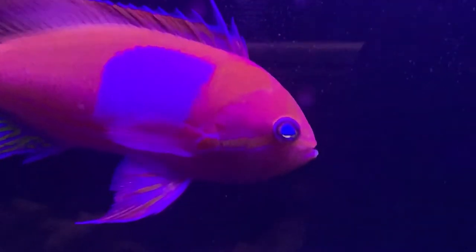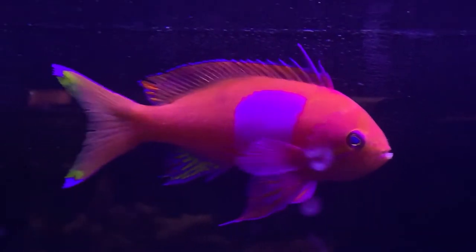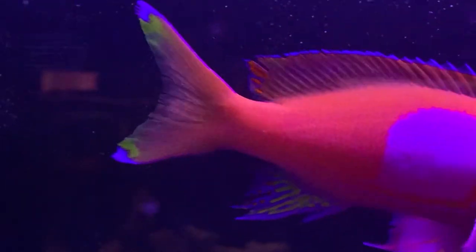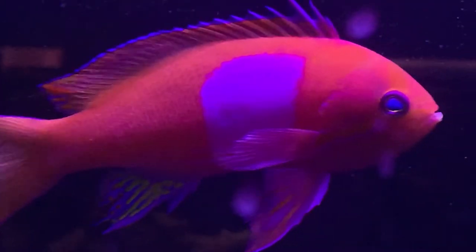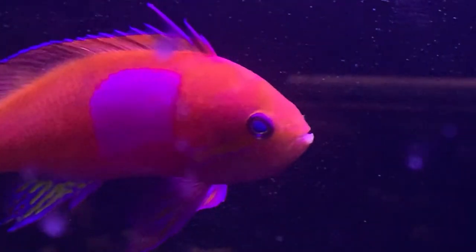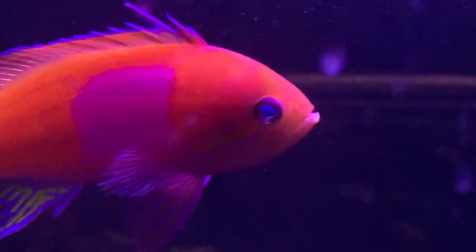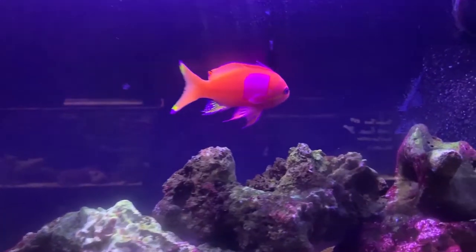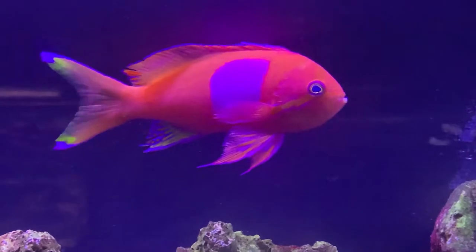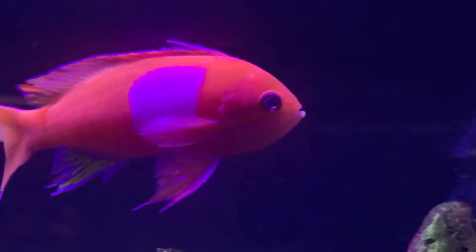Anthias are hermaphrodites — if the male passes away, the largest female in the group will morph into a male, so there will always be a male in the group. It's really cool. I've also noticed that reef tanks with a refugium constantly producing pods give them a food source to constantly chase after, which helps keep them alive and active since they are carnivores.